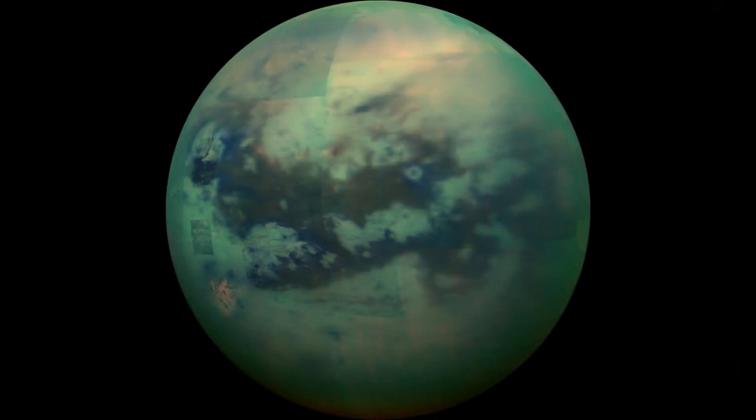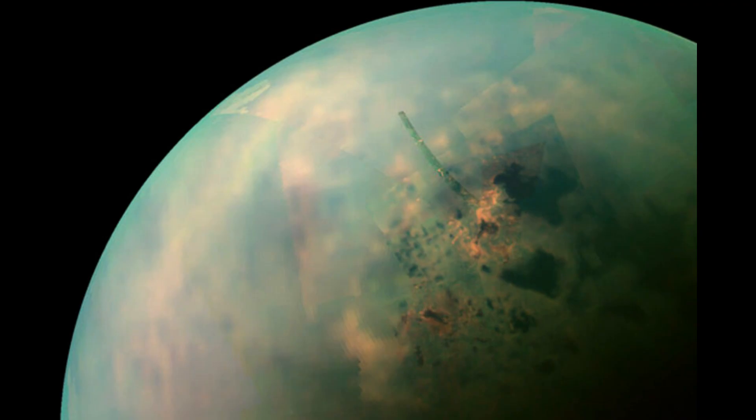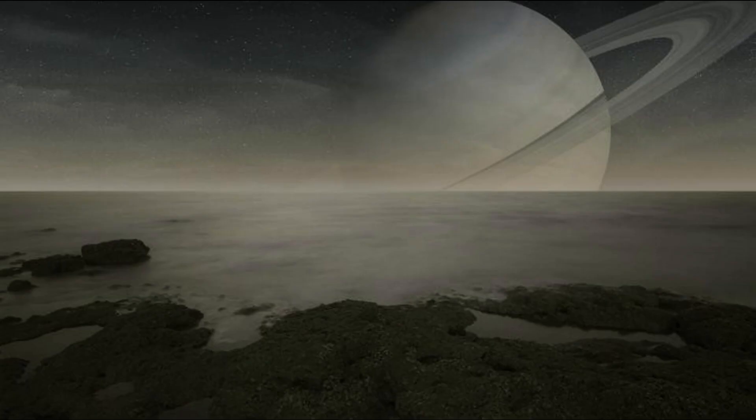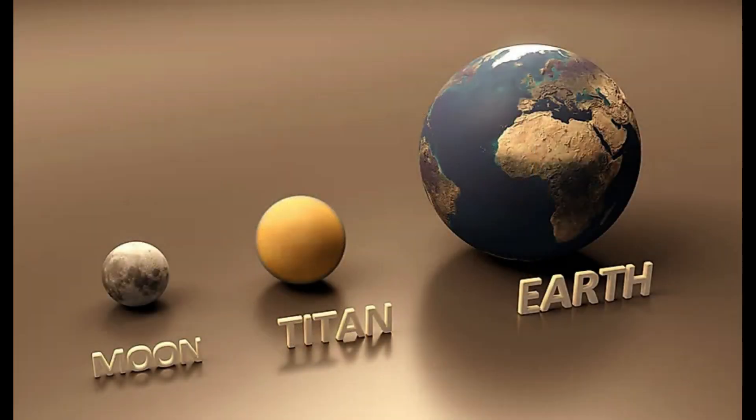Titan is Saturn's largest moon and the second largest moon in the solar system, with a diameter of about 5,151 kilometers, or 3,200 miles. Titan is the only moon in the solar system with a significant atmosphere, composed primarily of nitrogen and methane. Titan was discovered in 1655 by Dutch astronomer Christiaan Huygens.